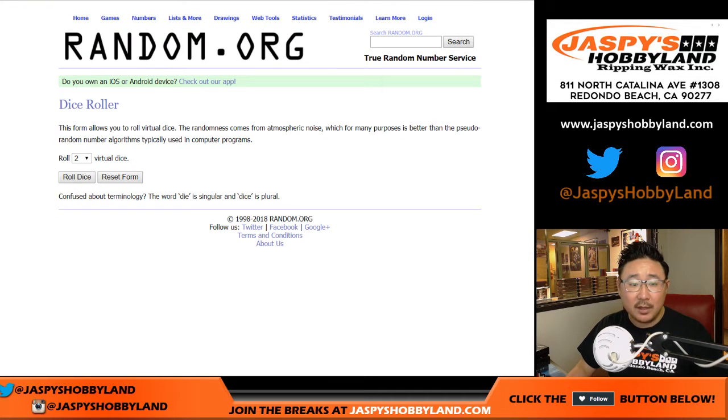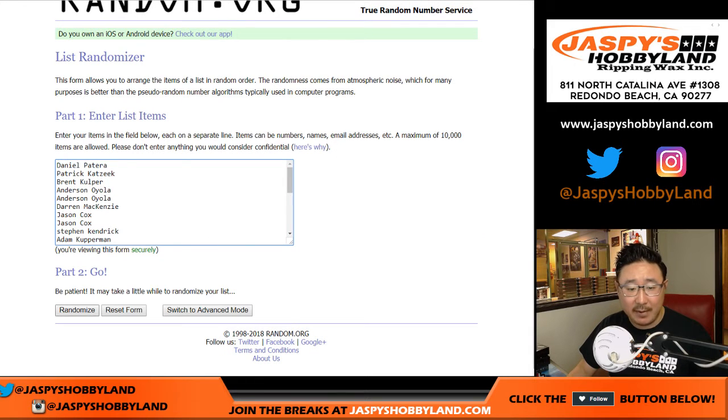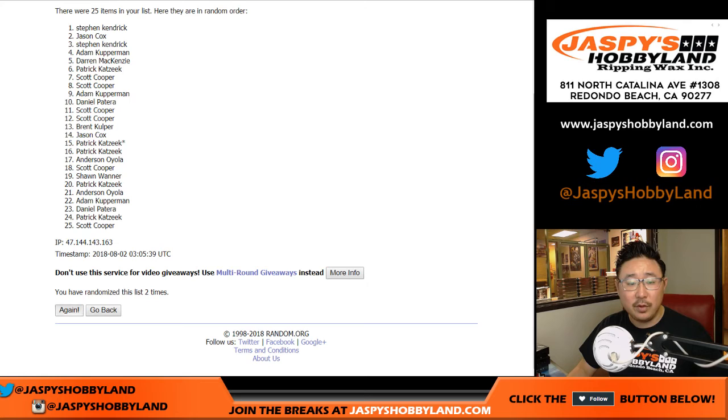All right, let's randomize that list. Six and a one, seven times. Name on top gets it. One, two, three, four, five, six, and a one. Good luck, everybody.